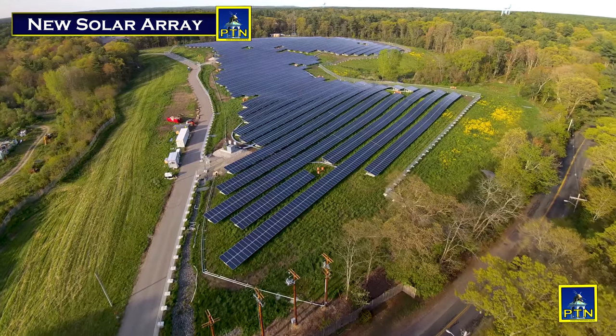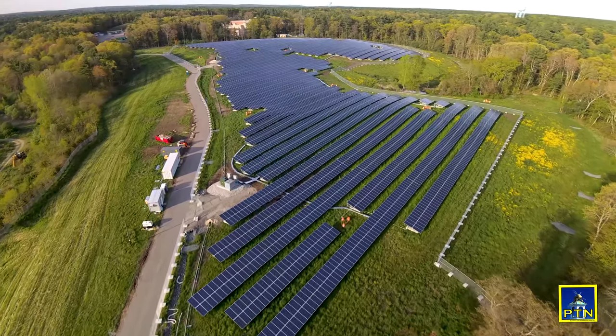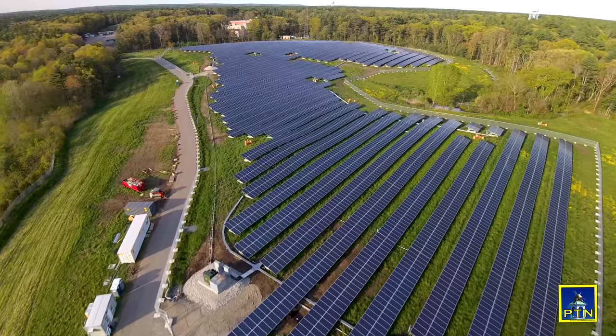This is Pembroke's new solar array. Once it is put online, the facility will produce about three quarters of the town's municipal electricity. BTN recently spoke with Town Administrator Ed Thorne to get more information.